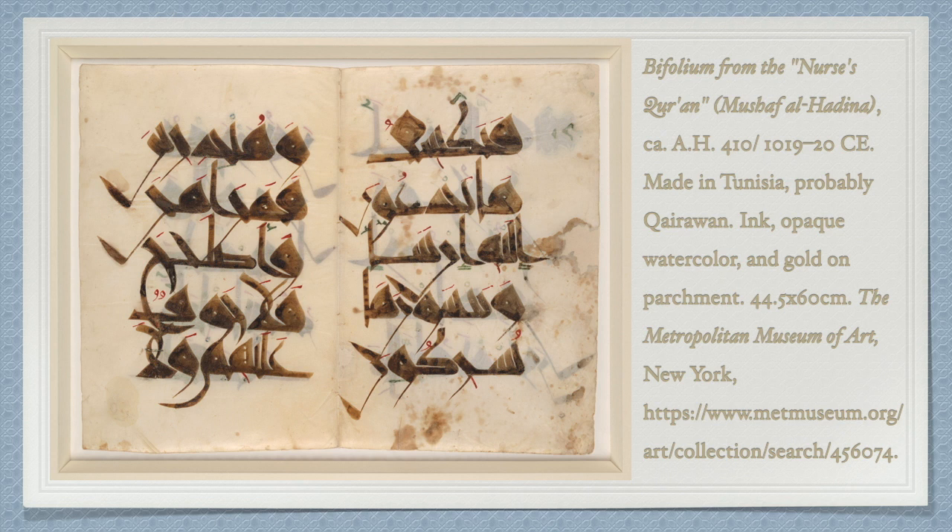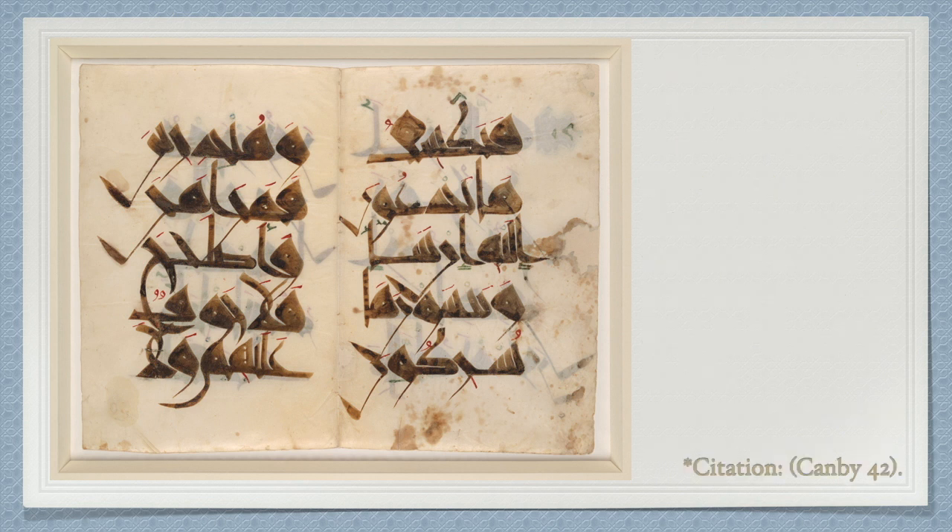The calligraphy is written on parchment, in a new-style variation of the Kufic script, using brown letters for the ink, with red, blue, and green indicating the diacritical vowels. The Mushaf al-Hadina is different from other Quranic manuscripts in its utilization of a distinctive version of Maghrebi script.